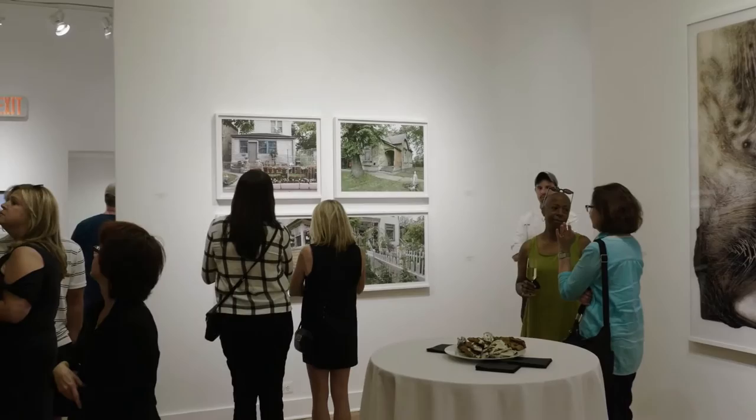I was fortunate to grow up with parents who are active collectors of 20th century art. So from an early age, my parents would take me to galleries in Detroit and in New York, and I got to enjoy the experience of collecting art. I studied art history in Michigan.